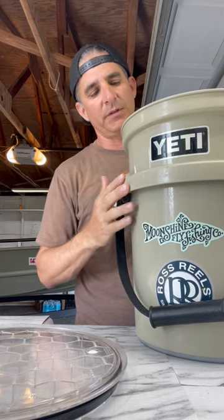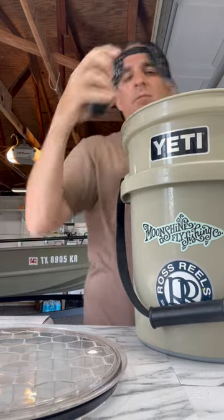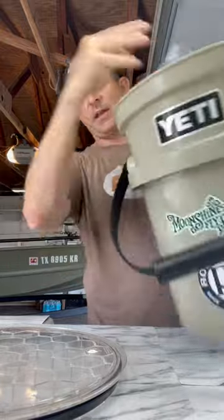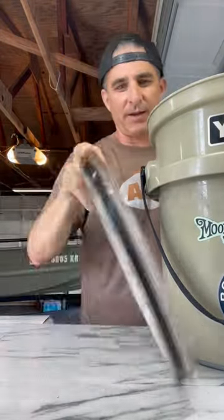And the reason is that this thing is stout. A $2.50 bucket will degrade over time. I keep my remote in here, I keep my soft plastics. I keep a lot of stuff in there. And then when I'm washing the boat down, I don't even have to take it out anymore because I've got this guy.